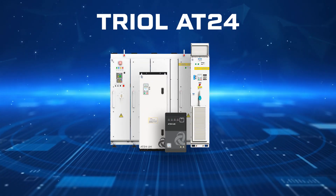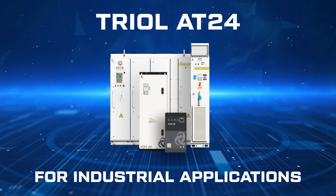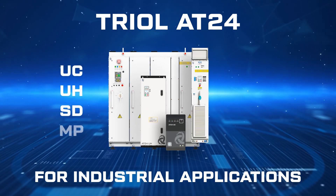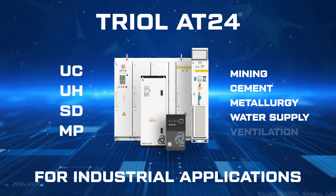Meet TRIOL AT24 for industrial applications. Four lines — UC, UH, SD, and MP — are used for applications in industrial areas.